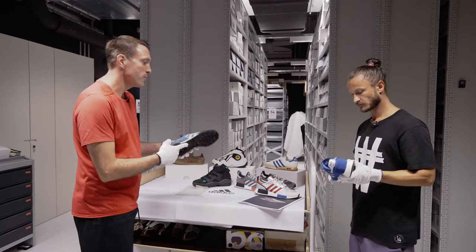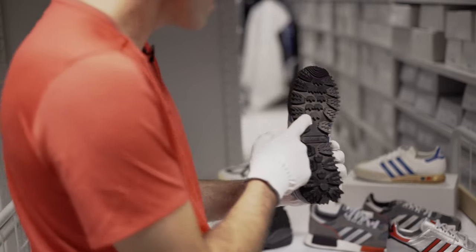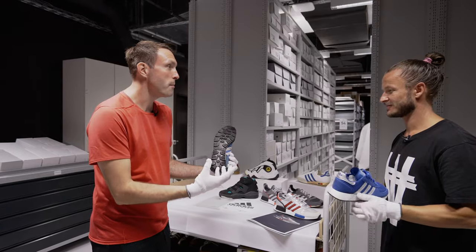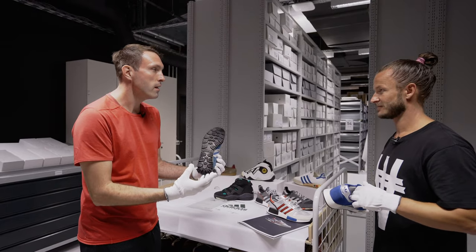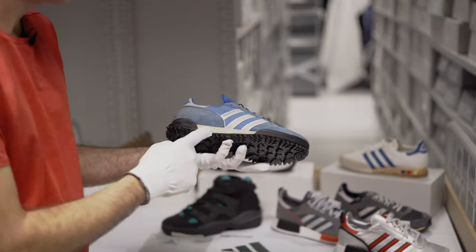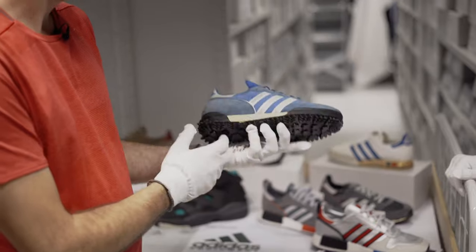Another icon here — the Marathon Trainer, used for cross running as well. Look at the sole — it's unbelievable. The trefles, those great details that actually helped give runners grip when they were running on a hill somewhere out there in the woods. It's another iconic shoe. This version is from 1981 — a cool shoe in our collection.